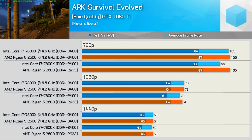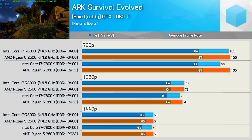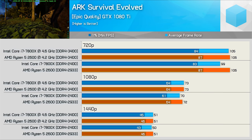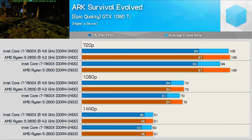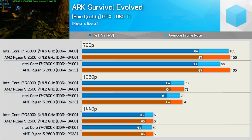Starting with ARK: Survival Evolved, things look very competitive. Overclocking the Ryzen 5 2600 offers no real performance advantage in this title, and the same is largely true for the 7800X. A small gain for the Core i7 can be seen at 720p, but beyond that we are mostly GPU bound.